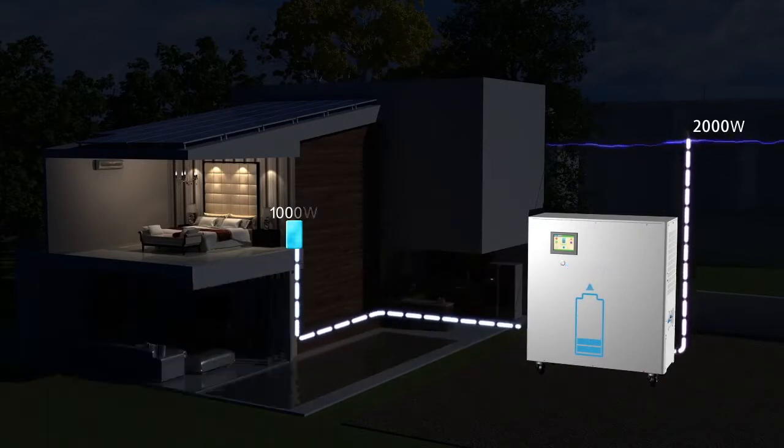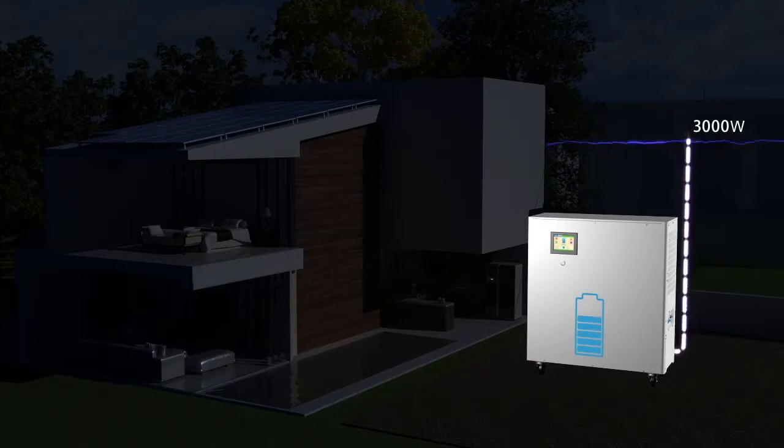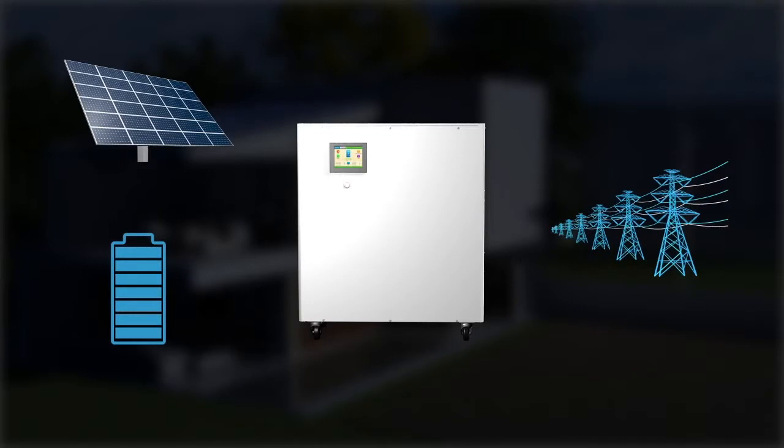Late at night, the Power Cube will charge from the grid when your electricity cost is lowest, and will reduce your home's electricity bill. The UPS function ensures uninterruptible power if your home loses power from the grid.